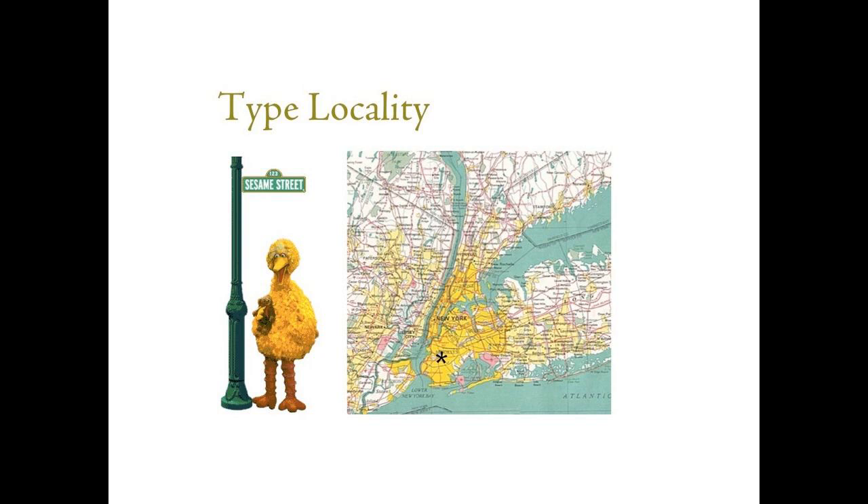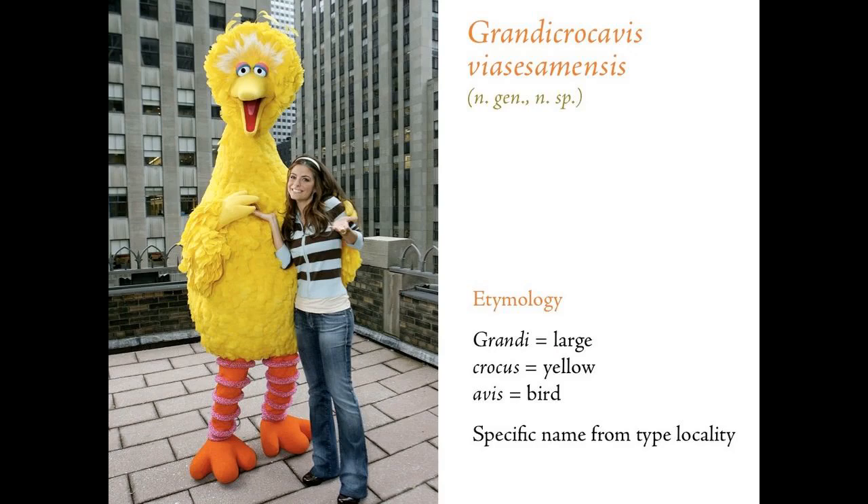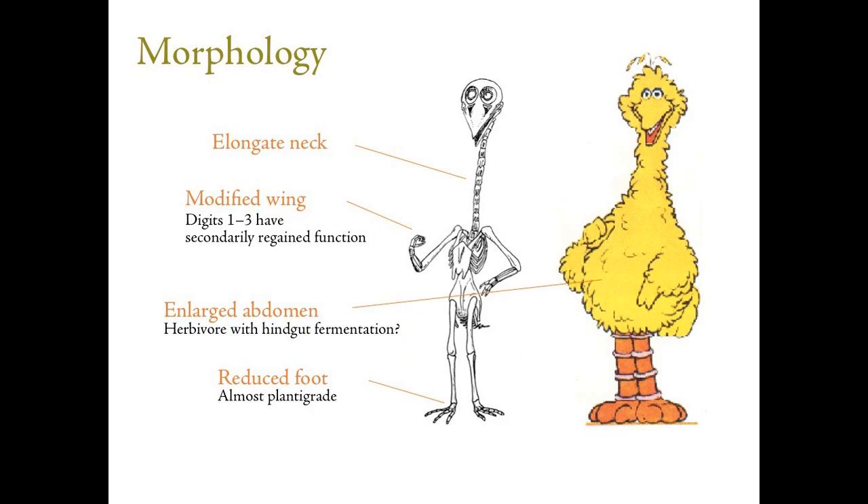The first thing you have to do is establish a type locality — where is the specimen actually from? Unusually enough for flightless birds, this species is found in a restricted area of an urban setting in North America. We actually know the exact type locality, which is unusual for some collections. So once we've established that, we come up with a name. I established a new genus and species: Grandicrocavis sesamensis — 'large yellow bird.' The specific name is just a Latinised version of the type locality. So it's been given an informal scientific name, which is wonderful.